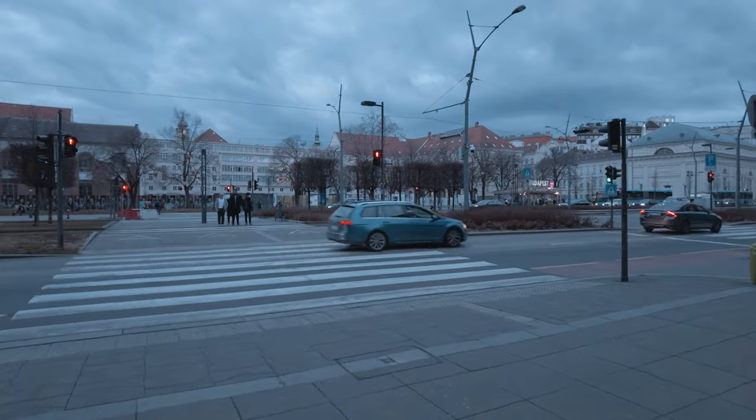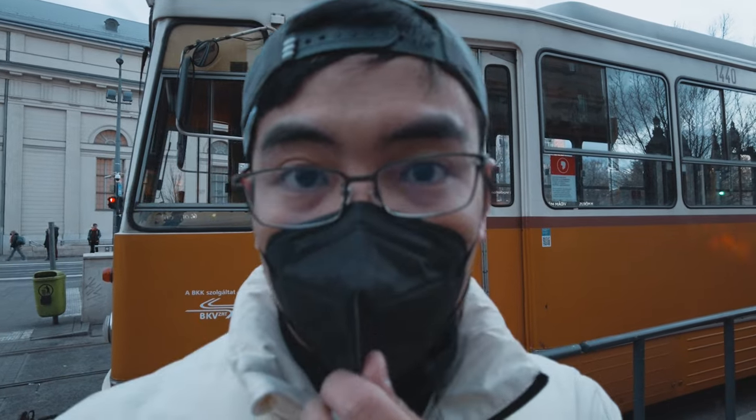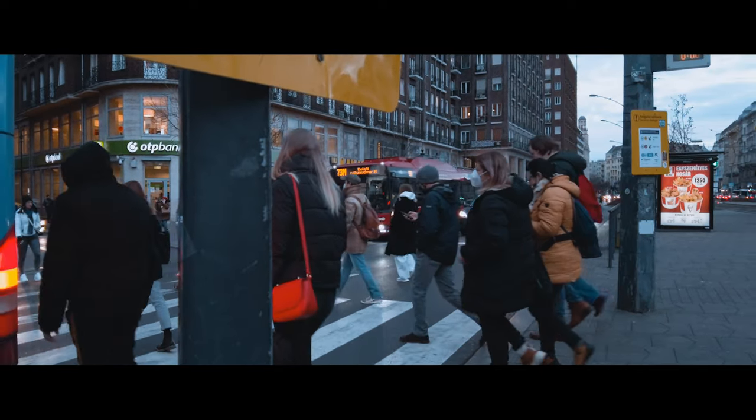Cara suddenly felt sleepy so she's putting herself to sleep, so I am out right now trying to take some street photos of Budapest. I am using the DJI Pocket 2 as my secondary cam, which I have set up right above my Sony A7III.